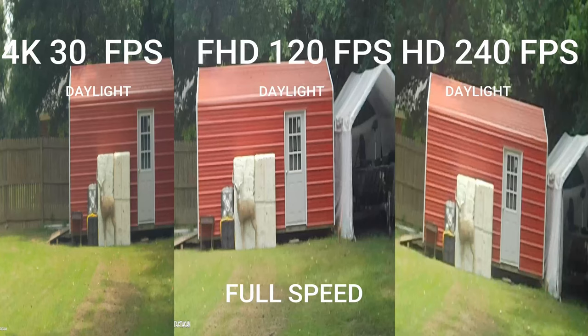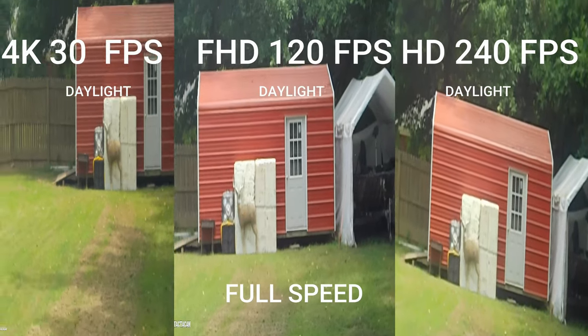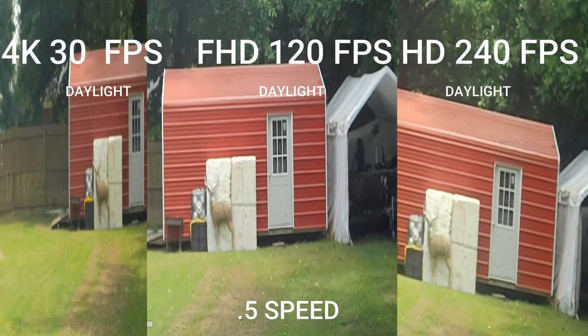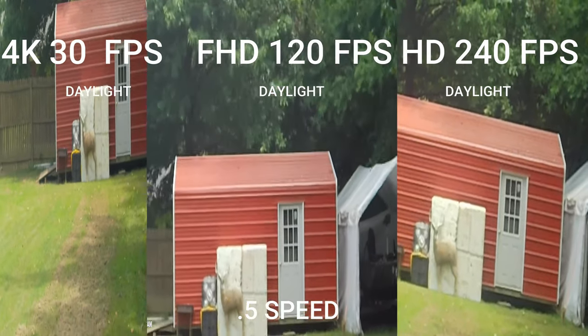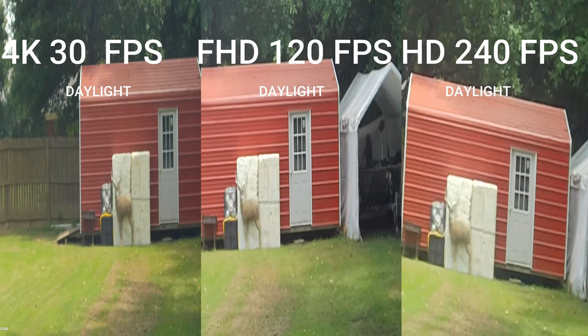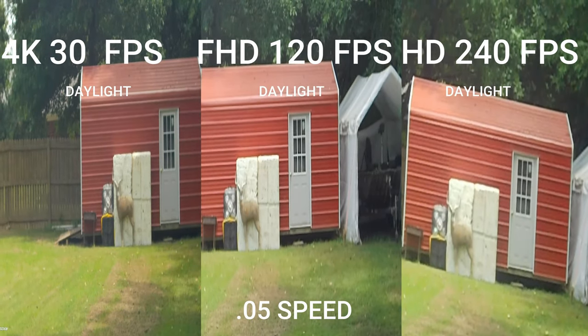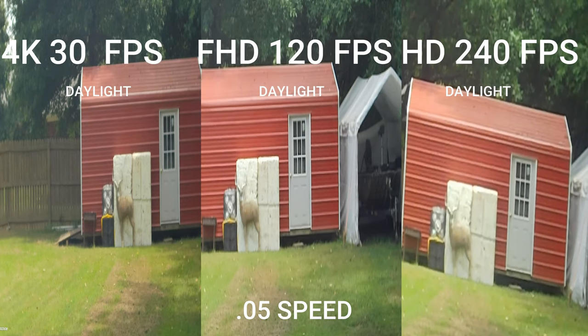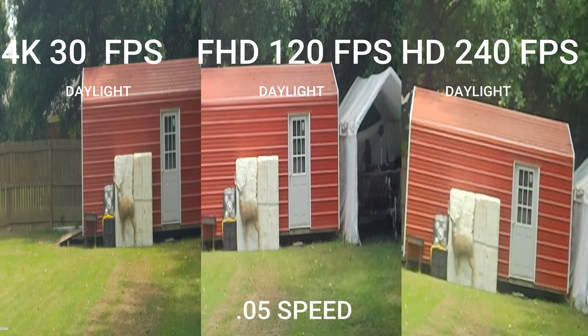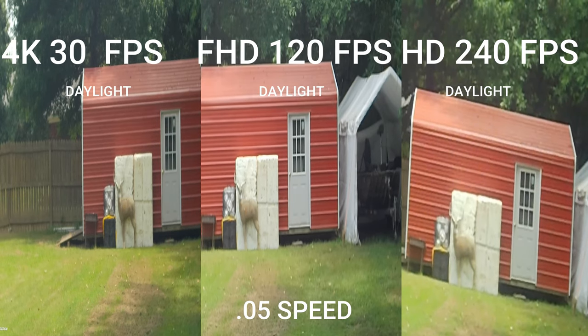Ignore the quality again — stretching to fit all three on one screen distorts them and they don't look as crisp. Daytime shooting: 4K at 30fps was the crispest. You could see more slow motion with the 240, and 120 was great too. In the daytime they're all really good — whatever floats your boat — but 4K at 30fps was the best overall.